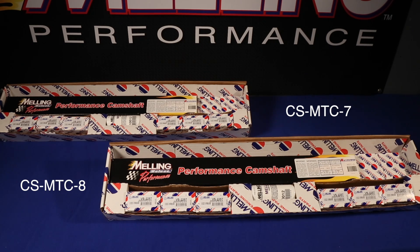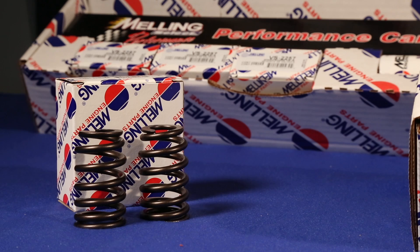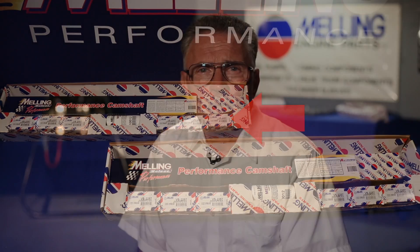We have the Class 1 MTC7 and Class 2 MTC8 cams. Valve spring replacement is necessary, so the Melling CS MTC7 and CS MTC8 kits include the valve springs. When replacing parts on your LS engine, look to Melling for quality engine parts.